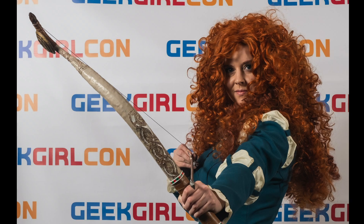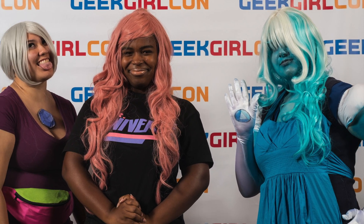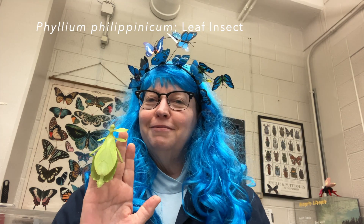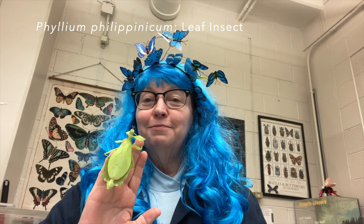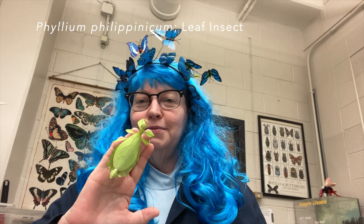One of my favorite parts of Geek Girl Con is cosplay. I love dressing up — it's super fun to dress up and pretend. For some of my insect friends here at the Bug Zoo, every day is cosplay day. This lady has a really cool green suit that helps her look like a leaf.